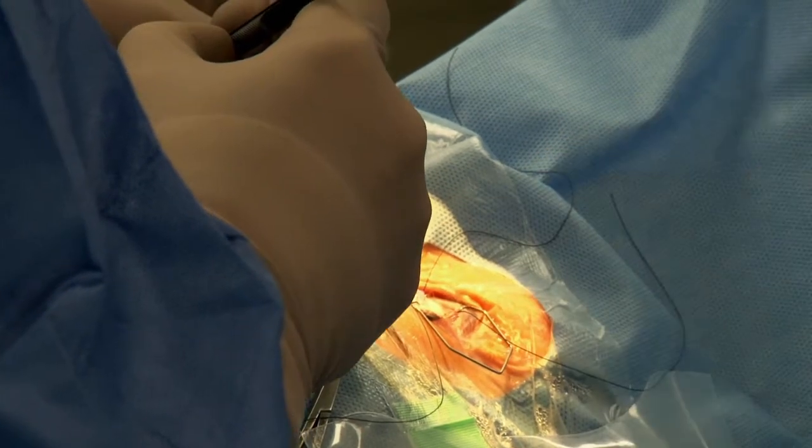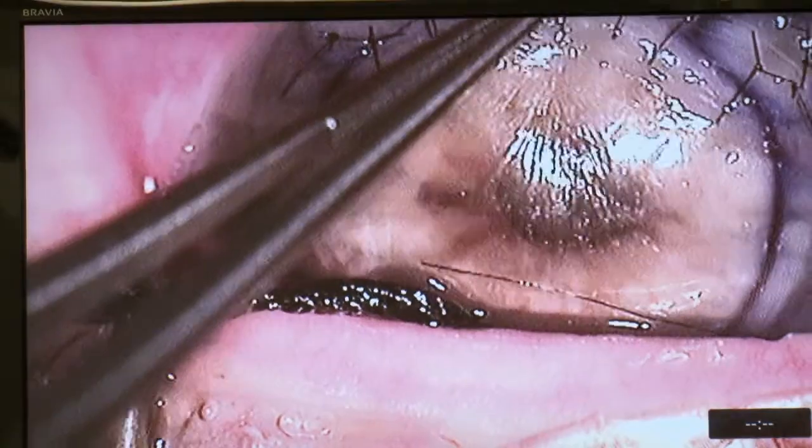Miriam is a Flinders graduate. She did her PhD in the Department of General Practice and she is a very good statistician. The analysis she's working on at the moment is looking at whether or not there is the same graft survival for those corneas that travel interstate — and it's looking like they don't perform quite so well, so that's an important thing to investigate to try and work out why that would be happening.